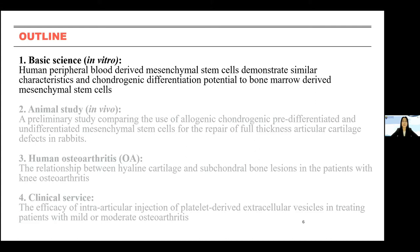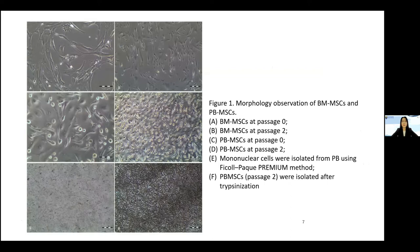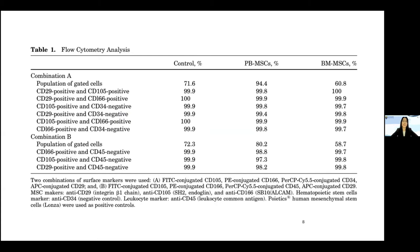As we know, the gold standard for isolating mesenchymal stem cells is bone marrow. However, bone marrow harvest is an invasive technique, so I explored an alternative source: human peripheral blood. We compared the cell morphology from bone marrow-derived MSCs and peripheral blood-derived MSCs. We also performed flow cytometry analysis to check the CD markers — MSCs express CD29, CD105, and CD166 positive, and are negative for CD34 and CD45. Both the peripheral blood MSC and bone marrow MSC results were comparable.